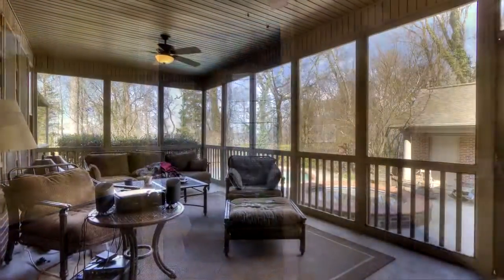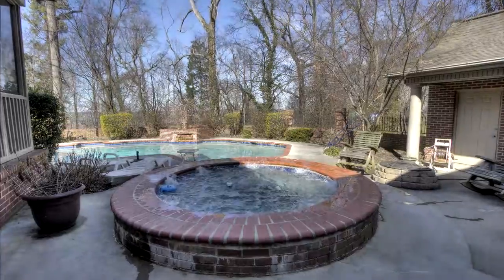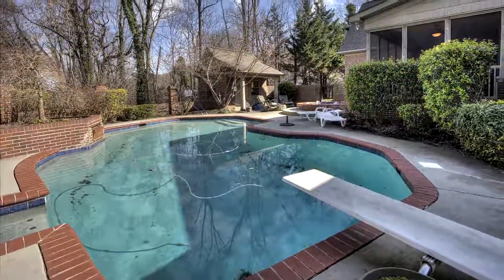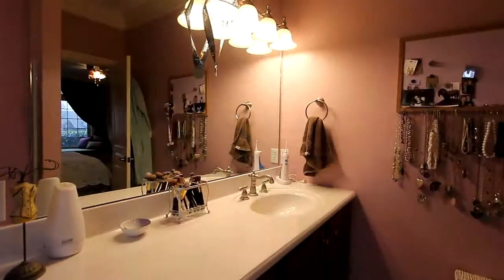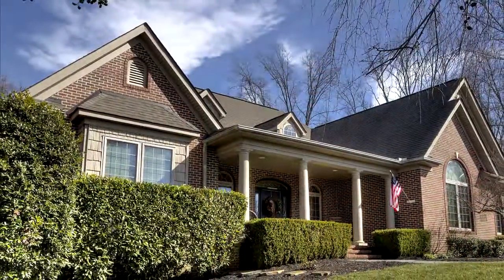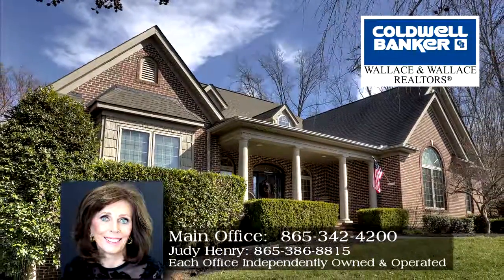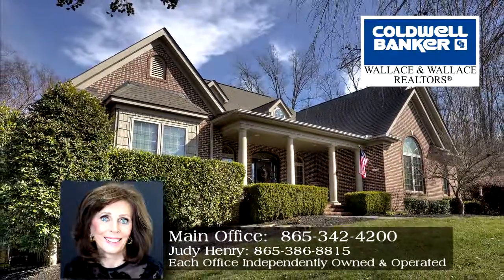Relax in luxury in this very open screen porch, which looks out on your hot tub and swimming pool, all on excellent acreage for an unsurpassed estate. With a tremendous amount of amenities throughout, the best way to appreciate 6700 Long Shadow Way is to take a private tour. Call Judy Henry of Coldwell Banker Wallace & Wallace Direct at 865-386-8815.